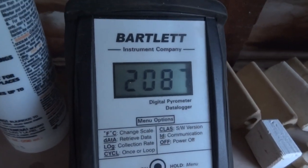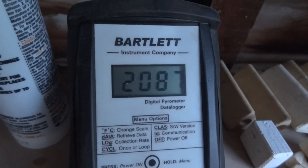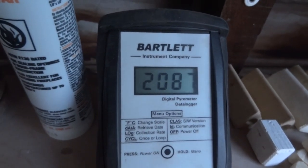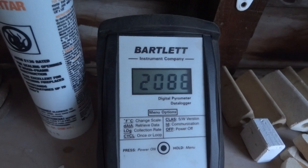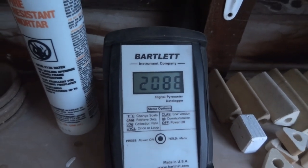Let's just check the temperature — 2087. We've been reducing now for about 20 minutes and the temperature is climbing.